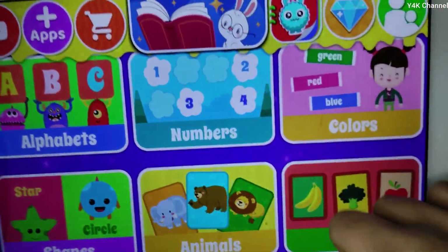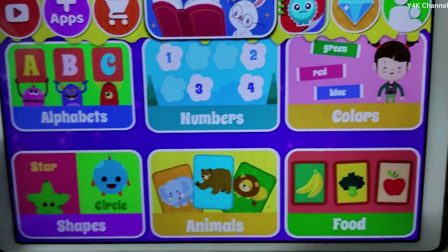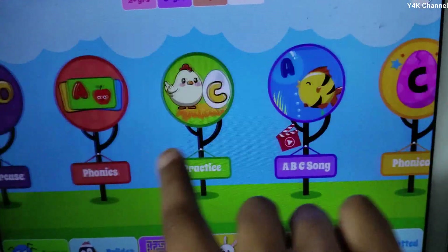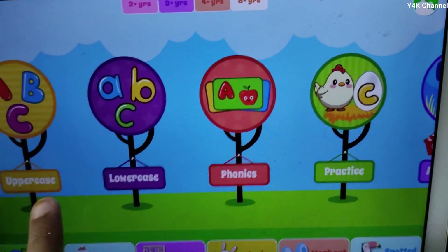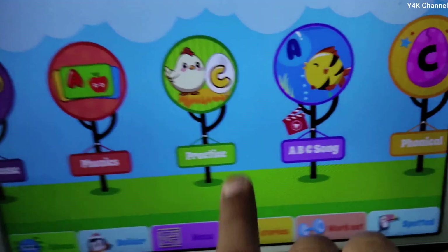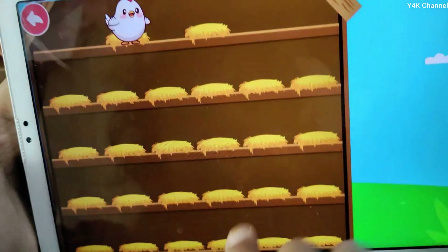There are many games for children. We can learn alphabets — uppercase, lowercase, phonics, practice. We can practice the ABCD.